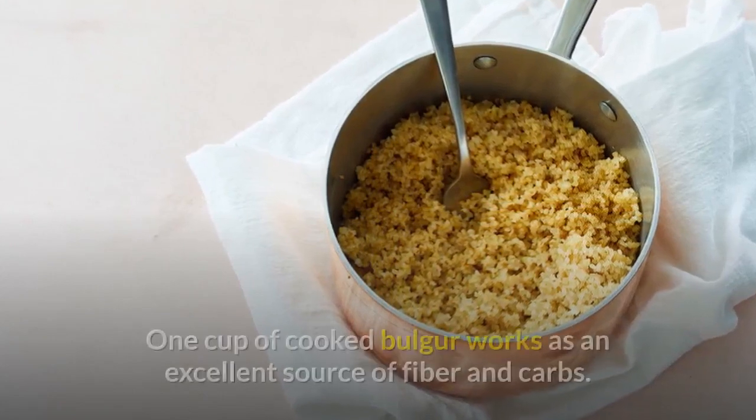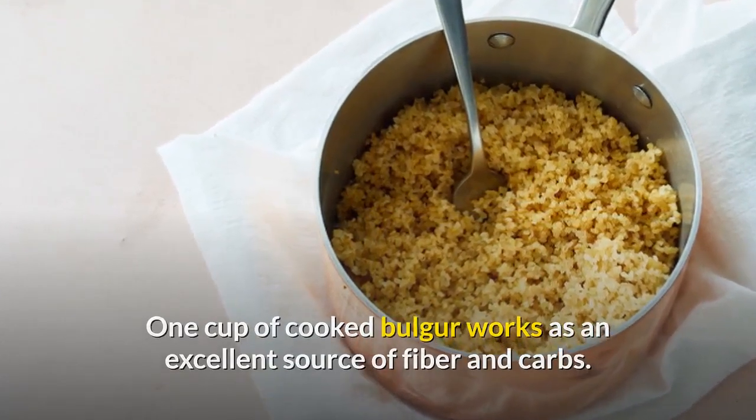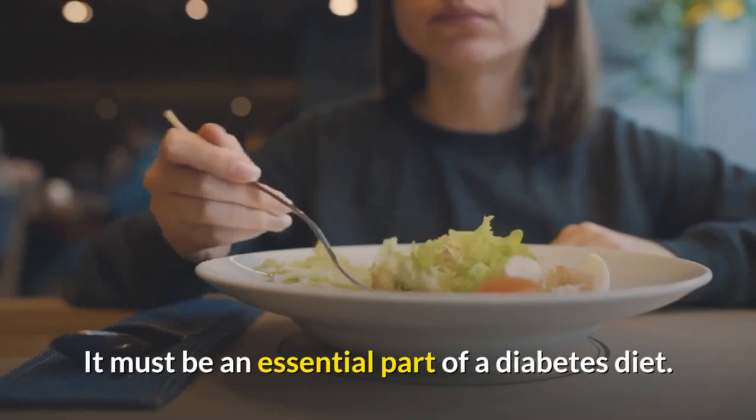2. Bulgur. One cup of cooked bulgur works as an excellent source of fiber and carbs. It must be an essential part of a diabetes diet.